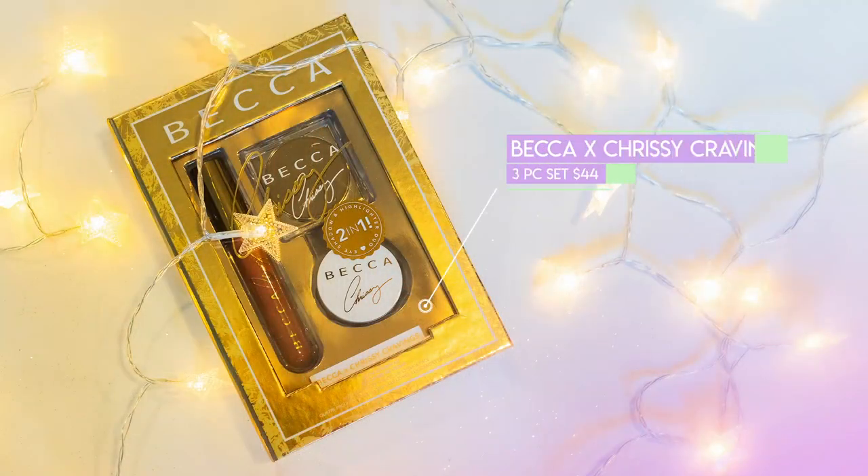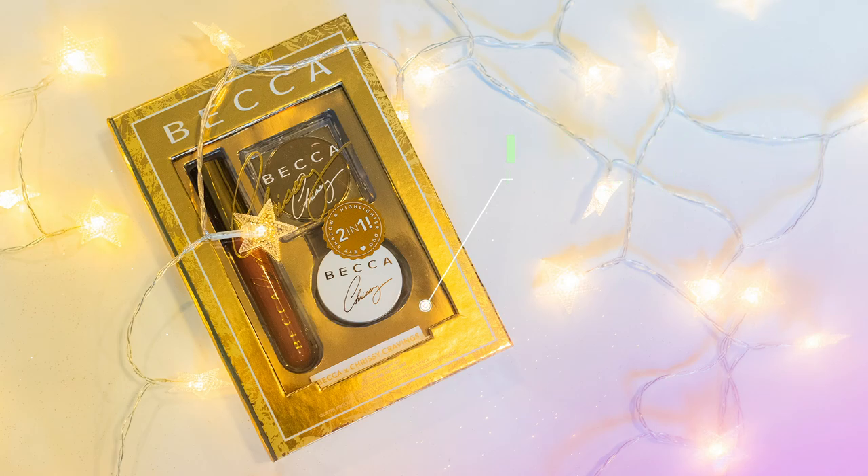Next is the Becca X Chrissy Cravings three-piece set, which is $44 at Ulta. What you get is a mousse-based liquid lipstick — I really liked this shade, it pretty much goes with anything. Then you have a highlighting powder: the Confectionary Glow Powder in Cinnamon Sugar, which is a loose highlighting powder in a cute little case. And then this is a two-in-one Glow Soufflé Eyeshadow and Highlighter Duo in Cinnamon Churro — you can use it as a highlight as well as eyeshadow on the brow bone. This is a good little introduction kit to give you a taste of what Becca offers.